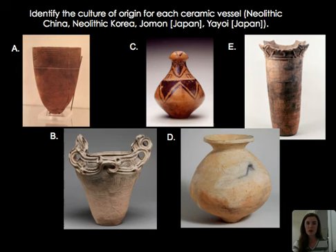A final activity: try to identify which culture these vessels came from. A is Korea — more of that comb style pottery. B is Banpo style from China. C and D are Jomon from Japan, and E is Yayoi from Japan. I hope you got a hundred percent. See you in the next video.